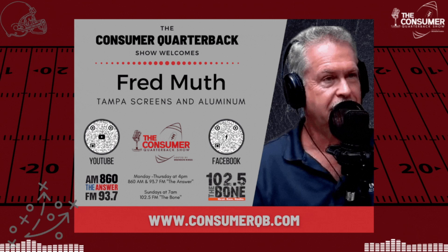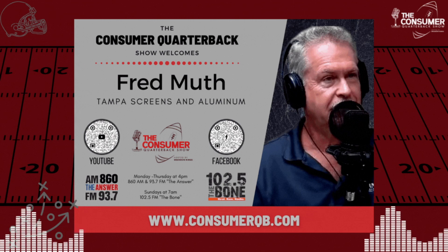Many years ago when Fred got into this business, he could sign a job at the beginning of the month, have the permit in 4 days, concrete done in 6, screen up in 9. That's not the case anymore. Back then, engineering was supplied in-house. Today, drawings must be sent to a structural engineer to sign and seal — adding cost and delay. On top of that, materials are delayed, business volume is high, and building departments don't always staff up enough to match demand.